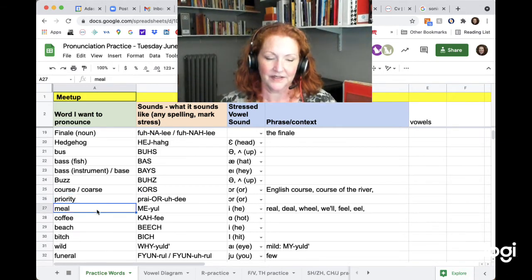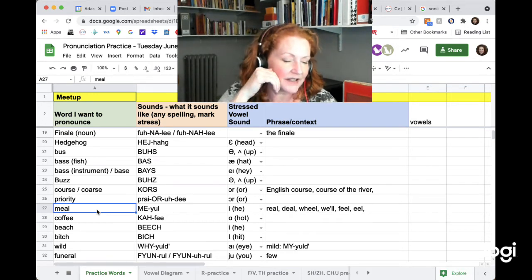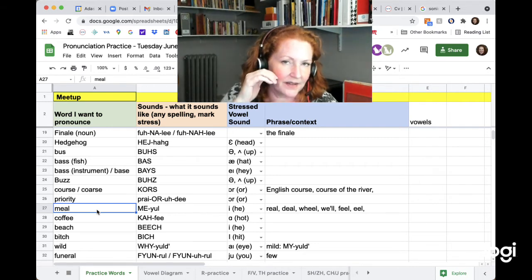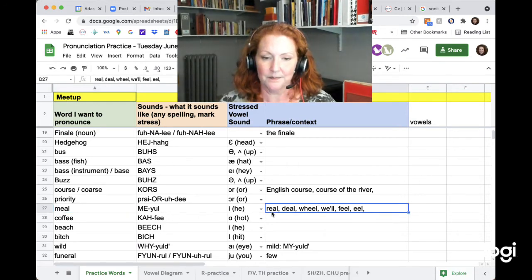Meal. This is a situation where your E is very high and then you're sliding down to make your tongue go down and up for the L. So that's when a Y accidentally happens. Meal. Other words that have that same combination: reel, deal, wheel. The contraction 'we'll' can get short to 'will,' but for practice: wheel. Feel. And just eel.